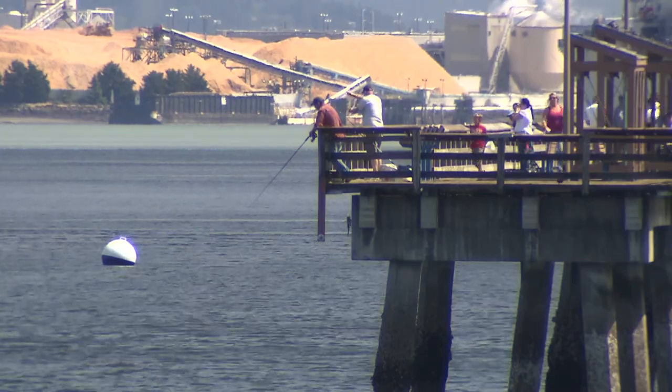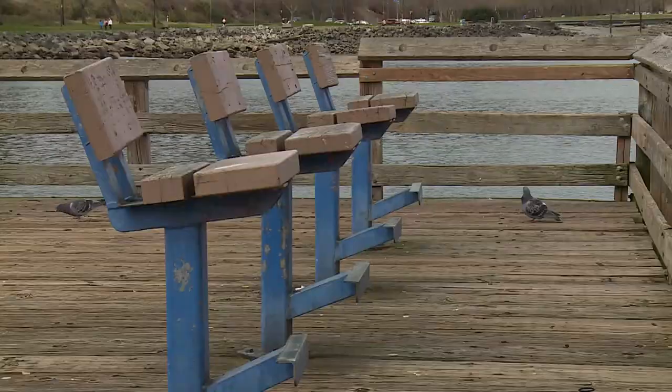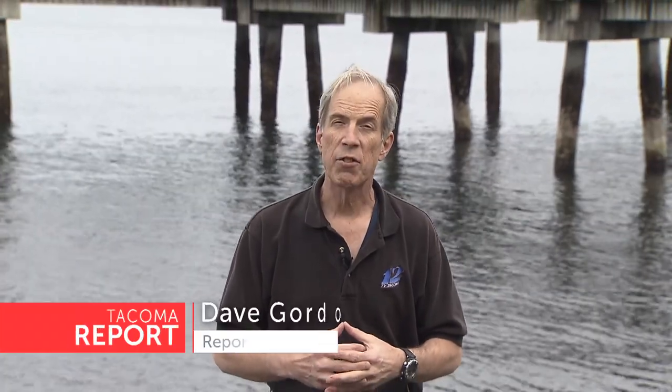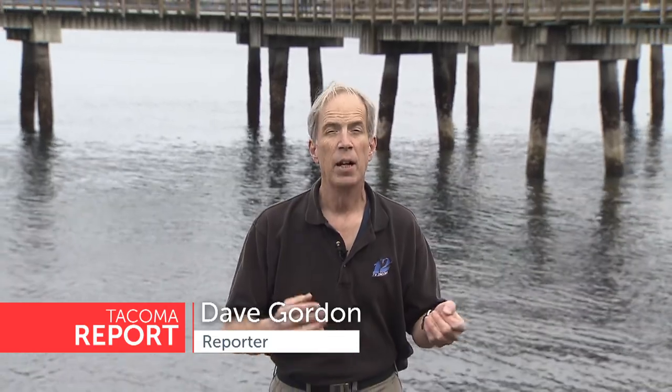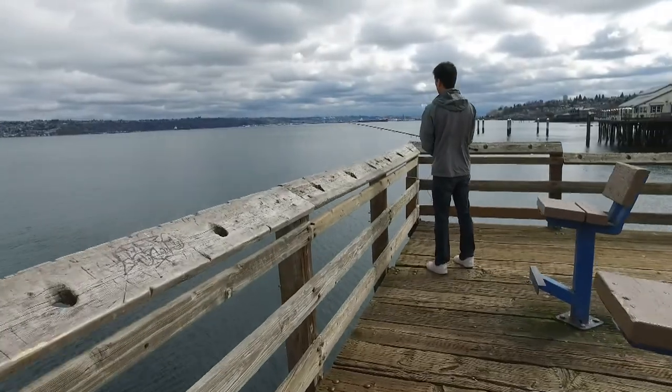It was built for fishing, complete with fish cleaning stations, rod holders, seating and lots of pigeons. In addition to being a fishing pier, Les Davis also has a concession area, a picnic area, a wonderful place to go hiking and walking, and even a scuba launch too, right here in Tacoma. For Tacoma Report, I'm Dave Gordon.